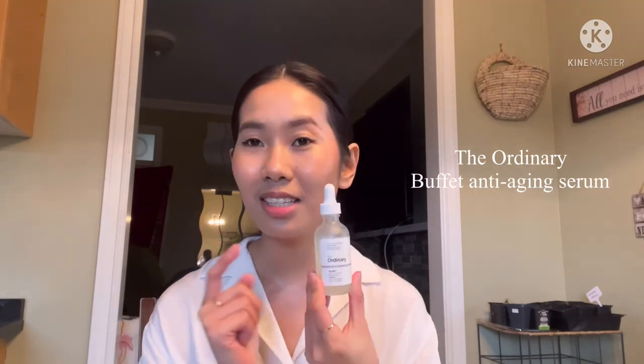The next step is The Ordinary Buffet serum. I use this both day and night.